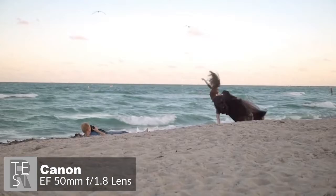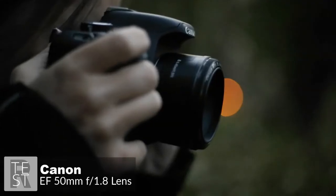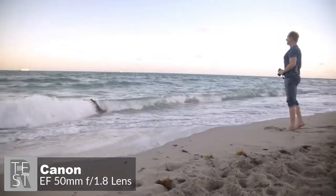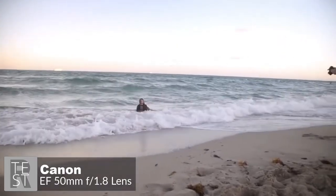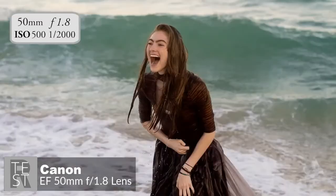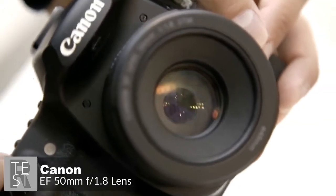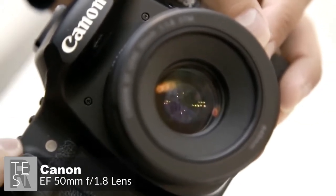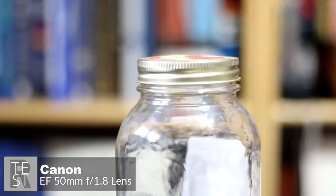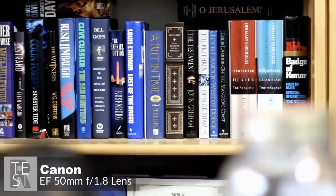The 50mm focal length lets you fill the frame with your subject from a comfortable distance, making it great for portraits. The near-silent STM stepping motor technology focuses extremely quickly when shooting photos, so you can react to capture fleeting moments. The wide f/1.8 aperture lets in more than eight times the light compared to a standard zoom lens, resulting in sharper images with less motion blur and reduced need for flash in dimly lit conditions.